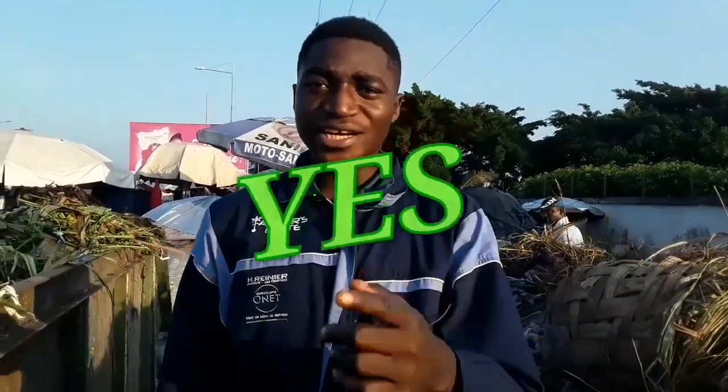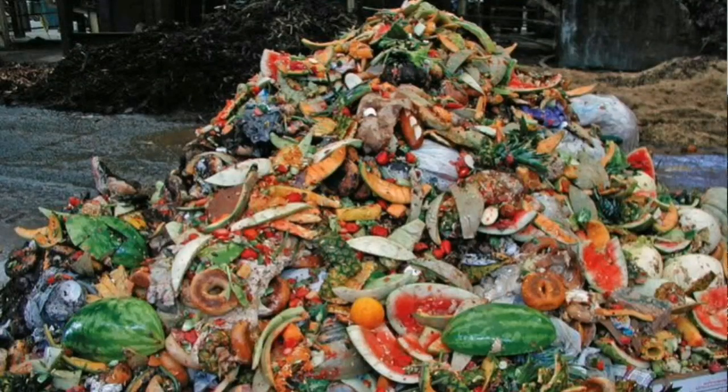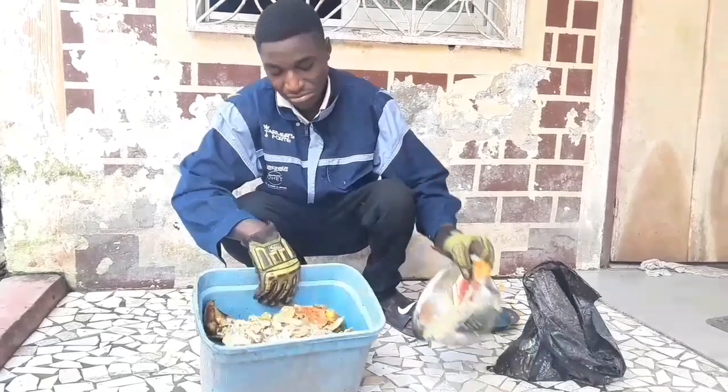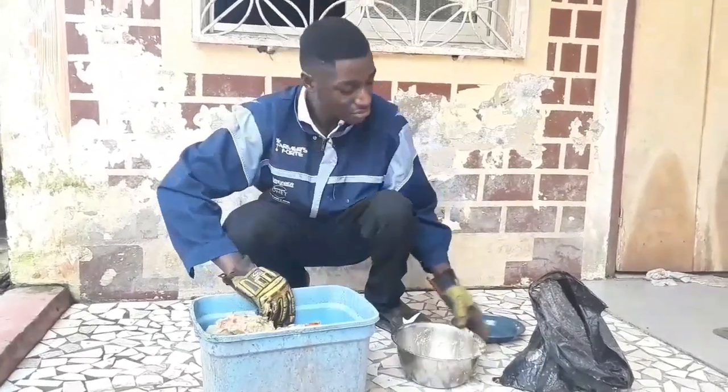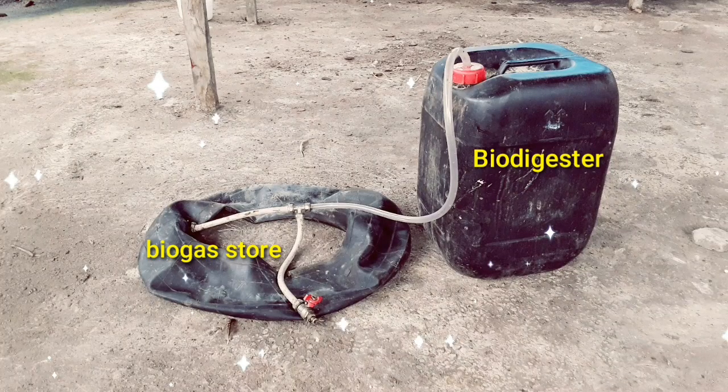Yes, there is a way — we can turn these waste products into gas. We can turn these waste products into gas, and this gas is called biogas. So right now we are going to pick some of this material here and go see if we can produce some gas. This is just a biogas digester — we are going to put the waste products inside and close it.